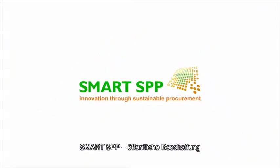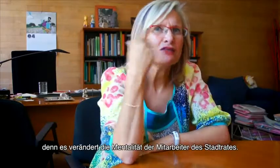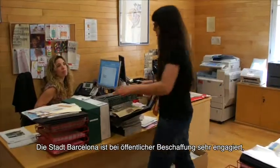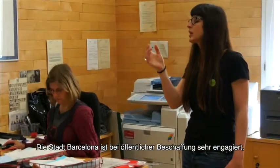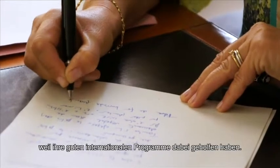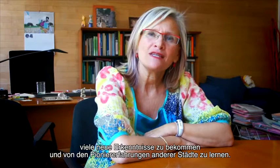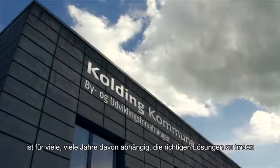Smart SPP is about public procurement — working with the market to develop sustainable solutions, changing the organization. The procurer-plus program is very interesting because it changes the mentalities of workers. Barcelona has been very committed with public procurement and has had a good international program to help us. The Smart SPP project has allowed us to share and learn from pioneer experiences of other cities.